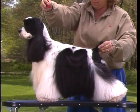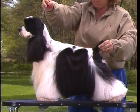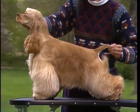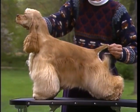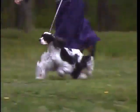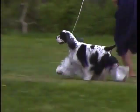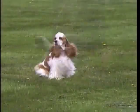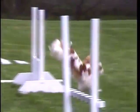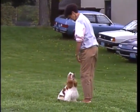In general appearance, the cocker spaniel has a sturdy, compact body and a cleanly chiseled and refined head. The ideal cocker is in complete balance, standing well up at the shoulder on straight forelegs. He is a dog capable of considerable speed combined with great endurance. But most of all, he should be sound, well balanced throughout, free and merry, and show a keen inclination to work.